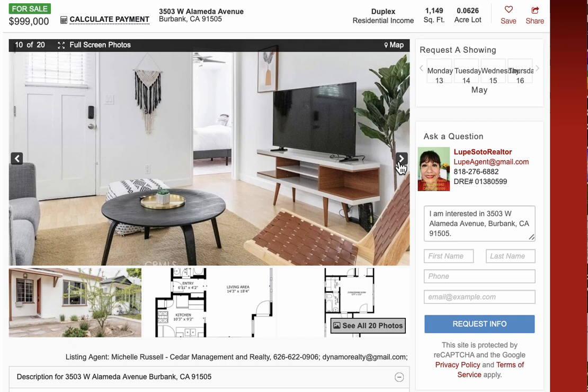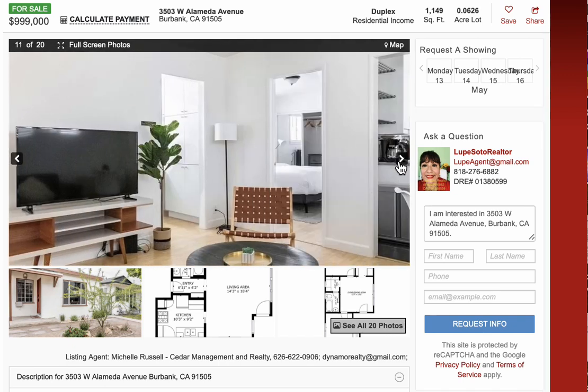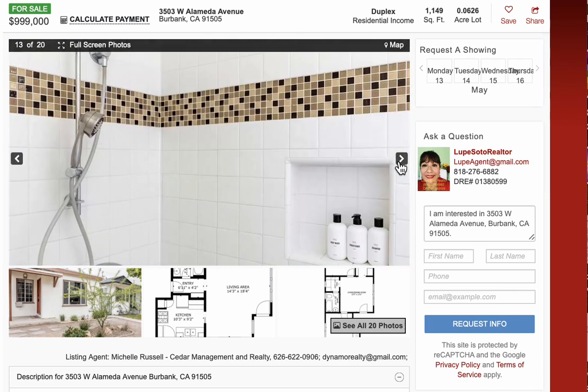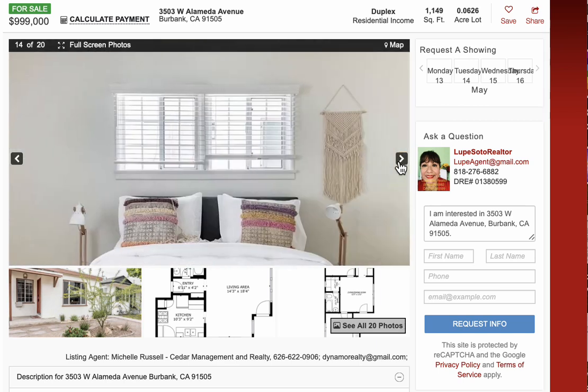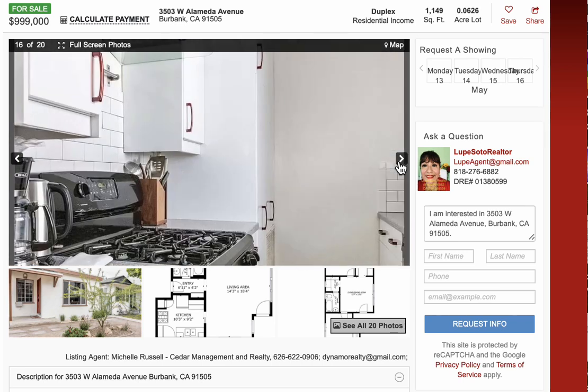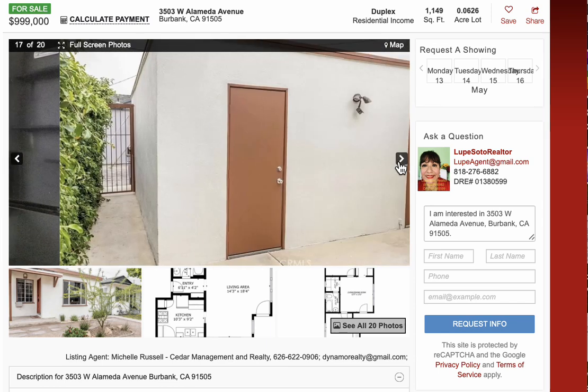You can buy a duplex, live in one, rent the other unit, and let the tenants help you pay the mortgage. Considere comprar dos unidades, vive en una, rente la otra y deje que los inquilinos le ayuden a pagar su hipoteca. Todas las áreas, todos los precios. Por favor, llámeme para ayudarlo a conectar con un prestamista, un banco que pueda financiarle con bajo enganche.